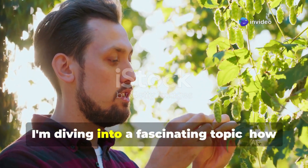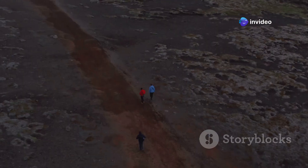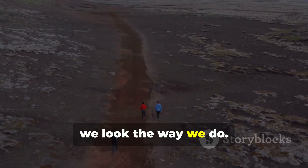Hey there. Today I'm diving into a fascinating topic: how genetics shaped our skin tones. Let's take a journey through history, science, and a bit of genetics to understand why we look the way we do.